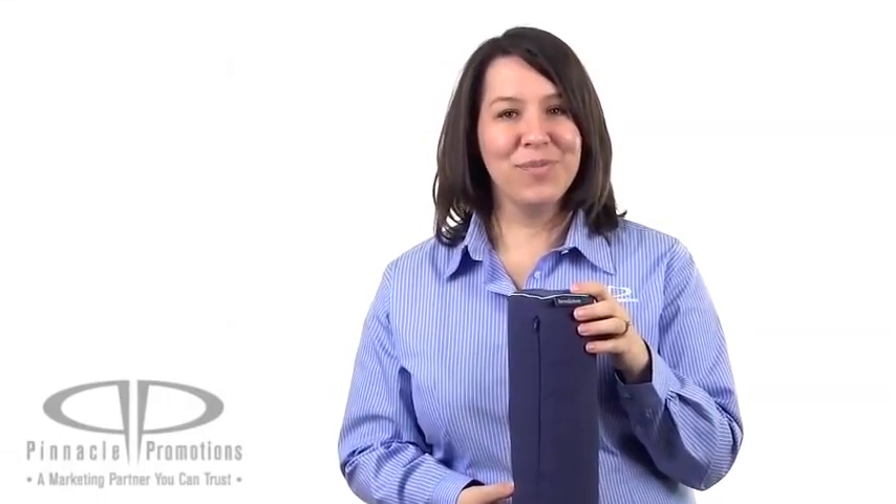This item can be personalized with an embroidery on the front or a screen print. It carries the Brookstone label, which means this would be a great gift with a high perceived value to your clients or your employees.